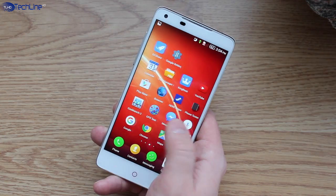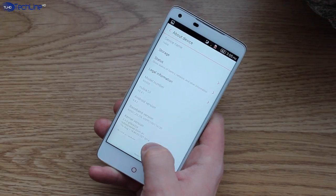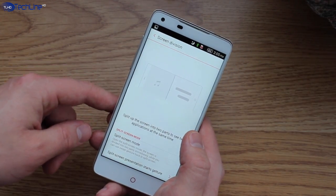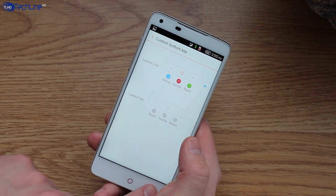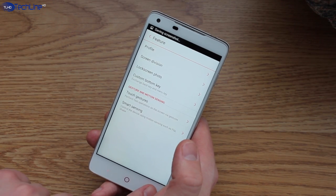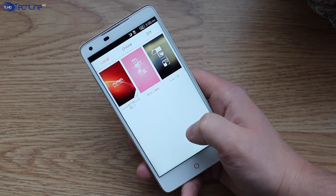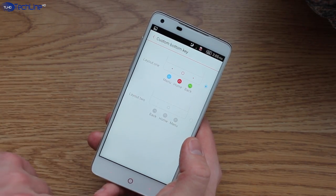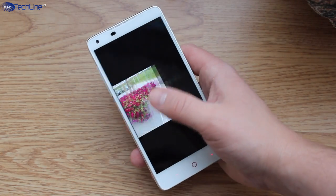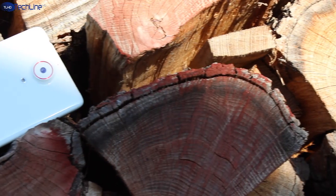When it comes to the UI, the ZTE Nubia Z5 runs on the outdated Android 4.4.2 KitKat with a highly customized Nubia skin on top. As usual with Chinese phones, there is no app drawer and all apps sit on the home screens. You're not getting a lot of extra features you haven't seen before, though some are quite useful like gesture controls, while others like the split-screen feature on a 5-inch display sound useless. You can select from a variety of themes and change the layout of the capacitive keys. Overall the UI runs pretty smoothly but there are some hiccups here and there while simply navigating through the menus.